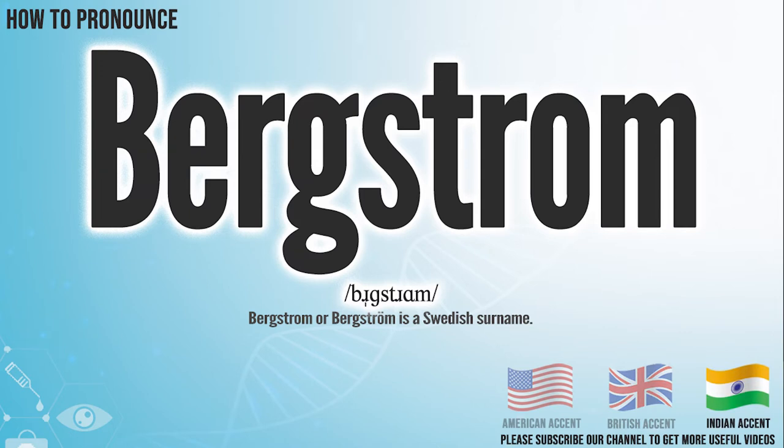In the Indian accent, it pronounces Bergstrom. Bergstrom.